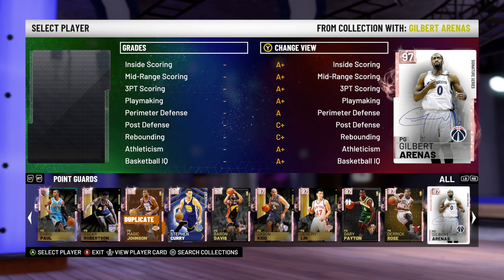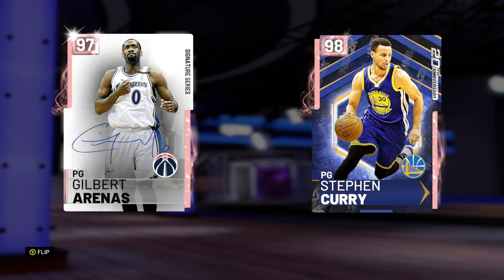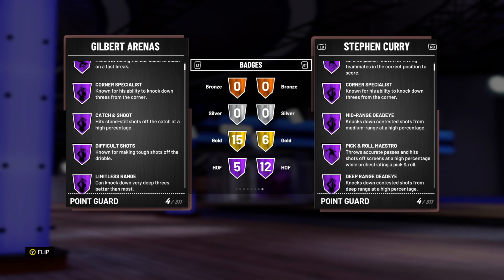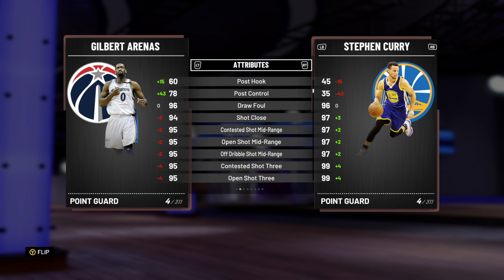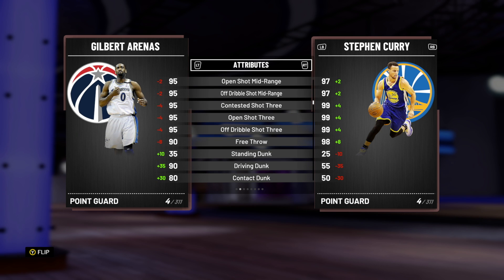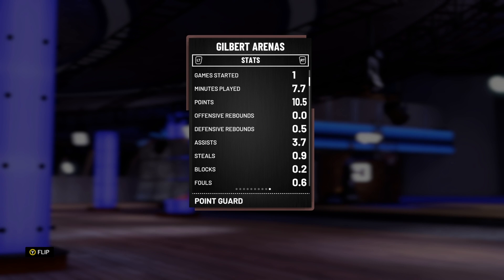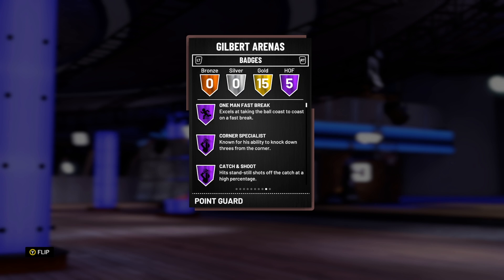Our second point guard is a guy a lot of people don't like, but in my opinion he's unbelievable — it's Gilbert Arenas. A lot of people talk about cards like Steph Curry with Hall of Fame Limitless Range, but I think Gilbert Arenas is better than Curry. Even though his badges aren't as good and he doesn't have Limitless Range, Arenas has Base 11, an unbelievable leaner, only a minus four shot three, and with a coach it ends up being the same.